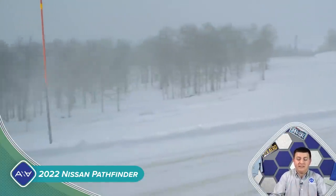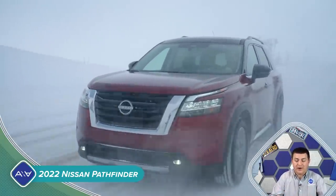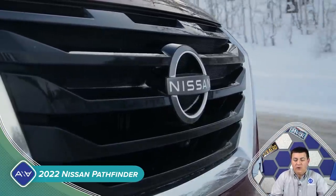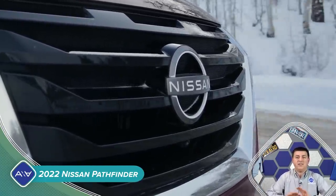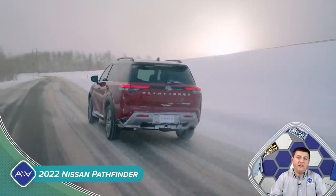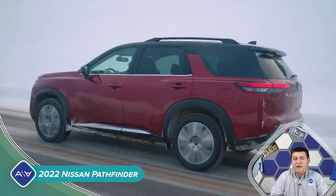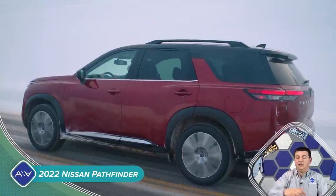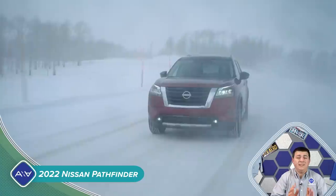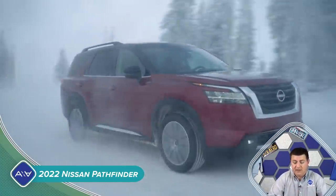Let's dive into the exterior design. You'll notice that the Pathfinder is certainly more upright and more square, and I think a little bit more perhaps Land Rover-y than it was before. We certainly have a squarer, boxier, and more upright front end, and a very similar design to what we find in the rest of Nissan's truck and SUV lineup, but I think a little bit more attractive actually in the Pathfinder. Nissan has been doing really well nailing their styling, and I think they've definitely done that with this generation.